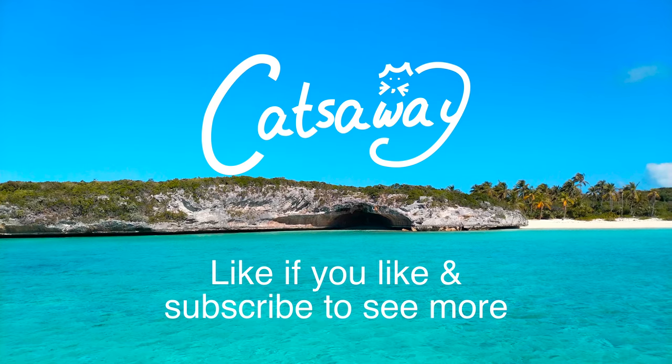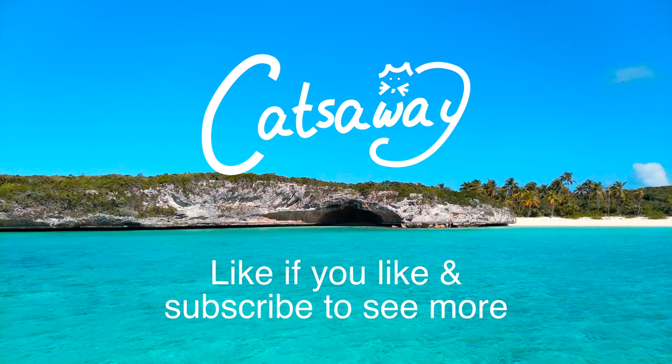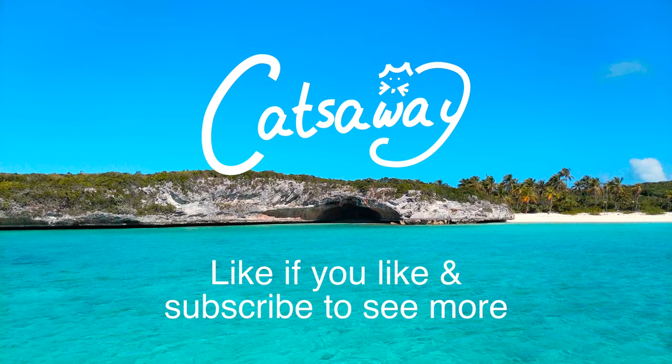Thanks to everyone who subscribed to our channel and shared our videos — we really appreciate your support. We're currently in Cat Island and you can follow our journey on our live map, link in the description. As always, we appreciate any feedback. Thanks for watching.